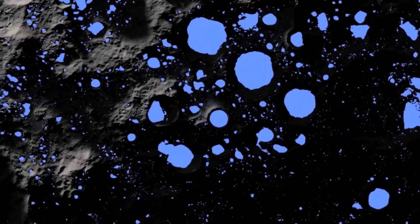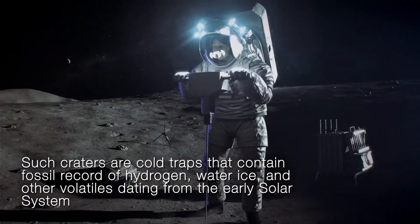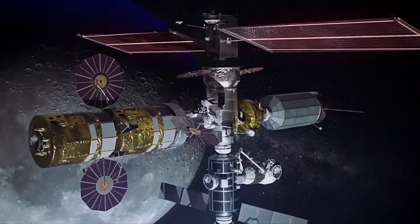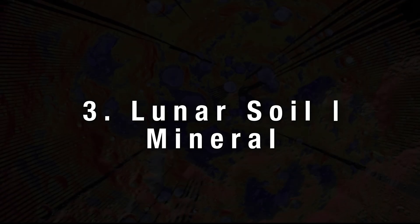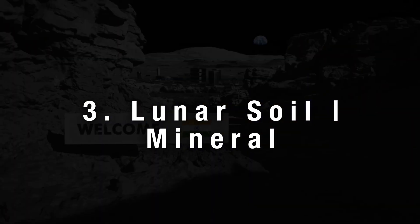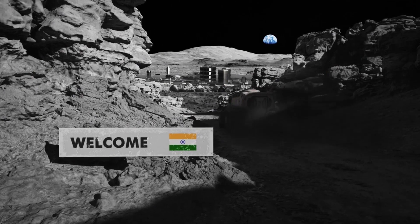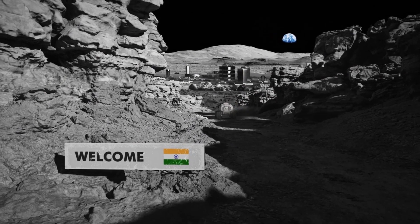These regions within craters are shielded from direct sunlight, allowing water ice to persist. It can be harnessed for drinking, generating breathable air, and crafting rocket fuel. Additionally, Chandrayaan-3 unveiled an unprecedented mineral composition in lunar soil. These discoveries could provide valuable clues about the moon's formation and early history, as well as its potential as a resource for future lunar exploration and colonization.